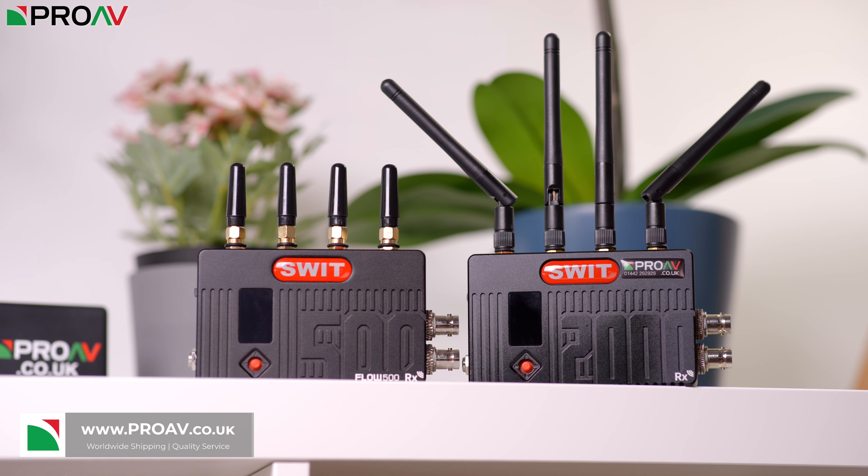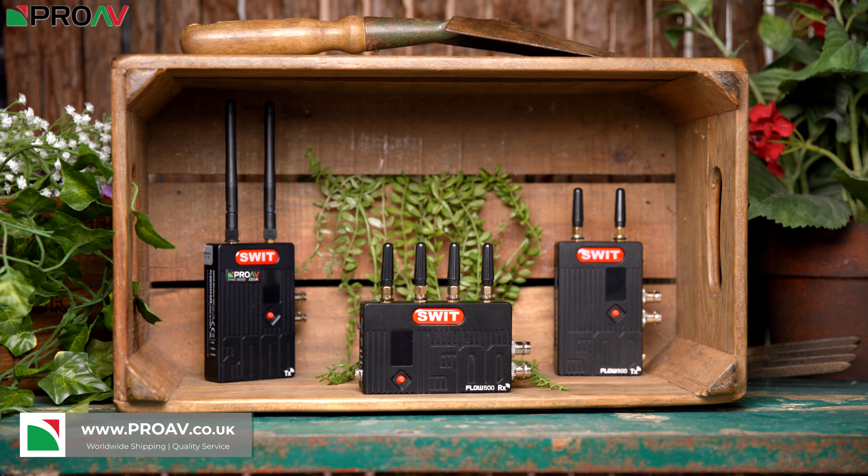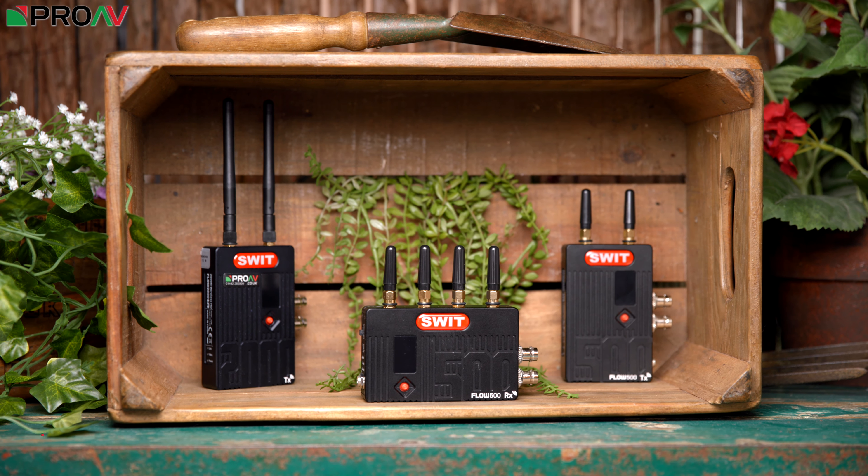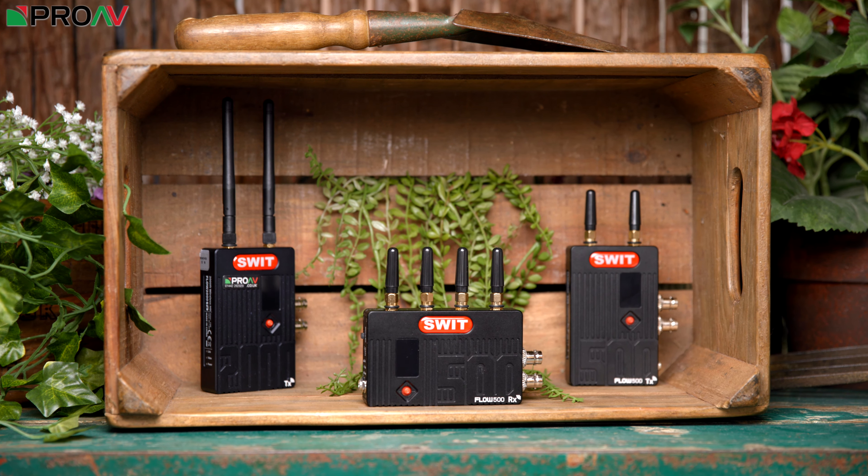Wireless video systems are a must-have accessory for some work. They allow you to have monitors for clients, directors, and focus pullers that can be placed anywhere on set without the need to run actual cables from the camera, as that can obviously slow you down massively, especially on location-based work.